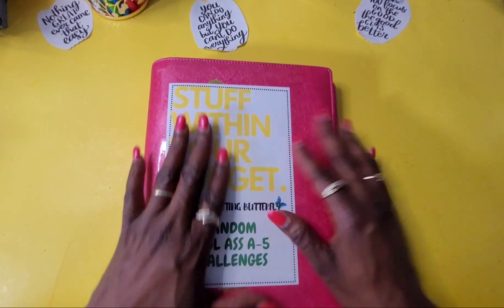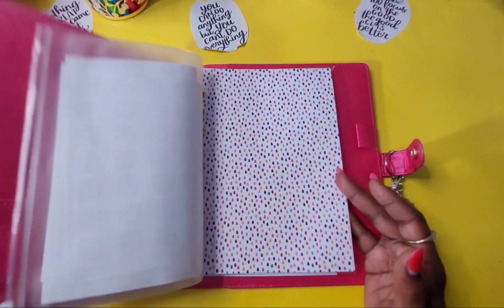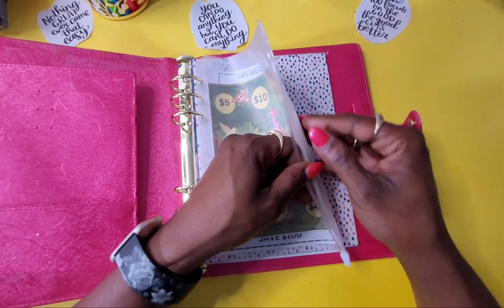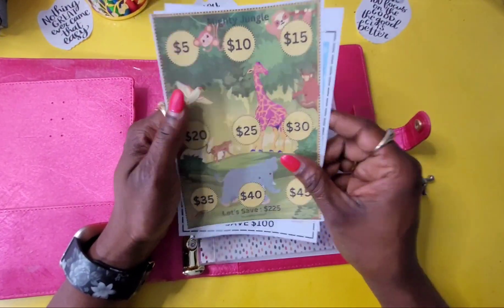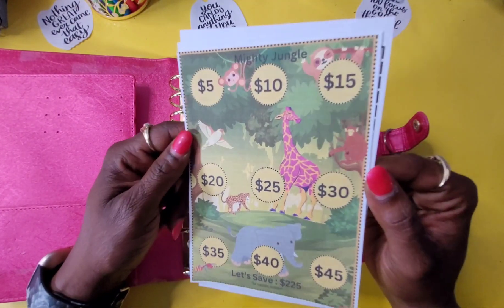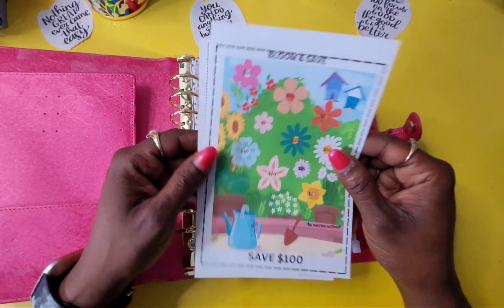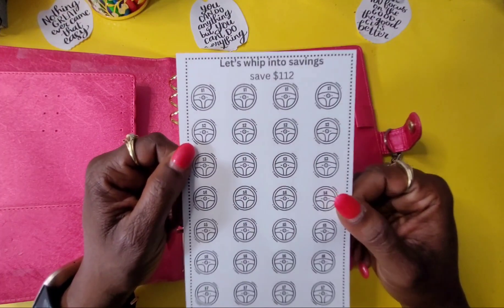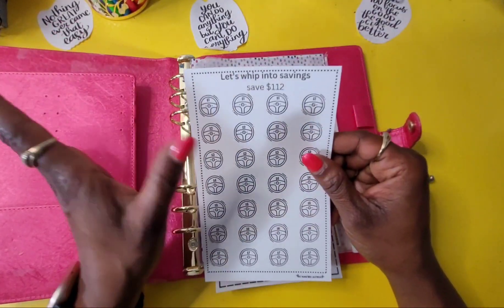Here's my binder and I've got some challenges in here I want to show you guys — random, cool A5 challenges. For those of you who are new to the family, welcome. Check this out: 'Welcome to the Jungle, Mighty Jungle — save $225.' 'Blooming — save $100.' And then 'Let's Whip Into Savings' — we're gonna whip it in the car. Some people don't know 'whip' could mean car. That's cute, right?